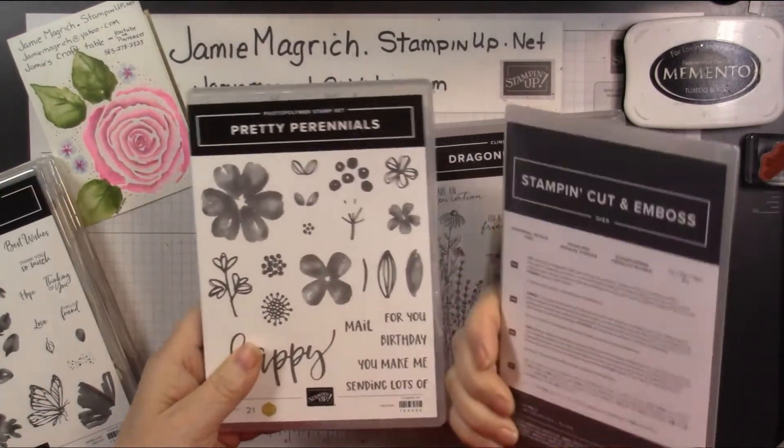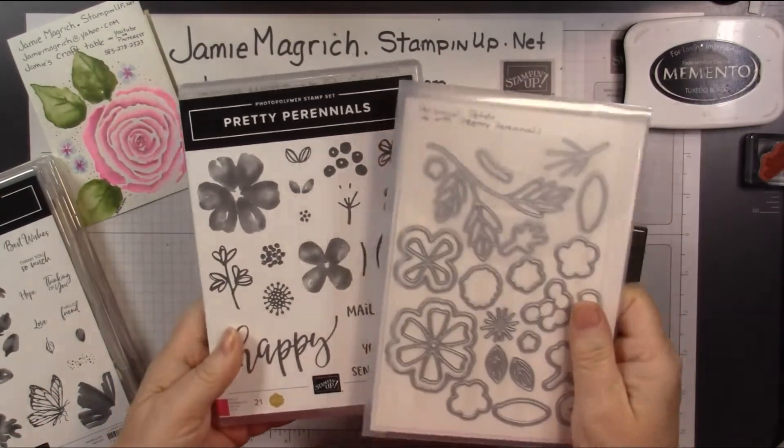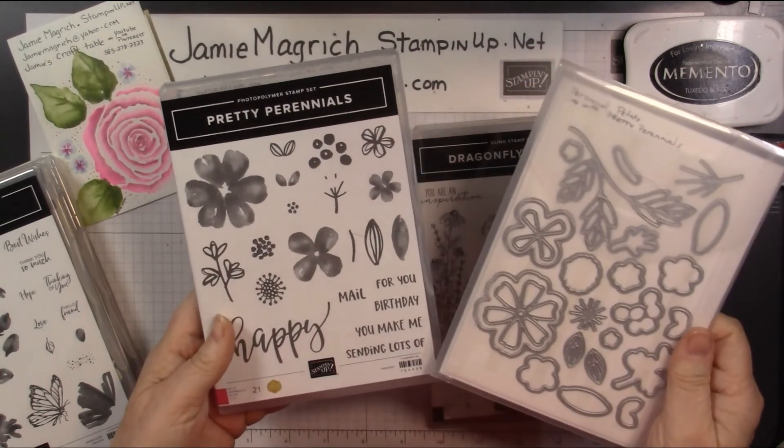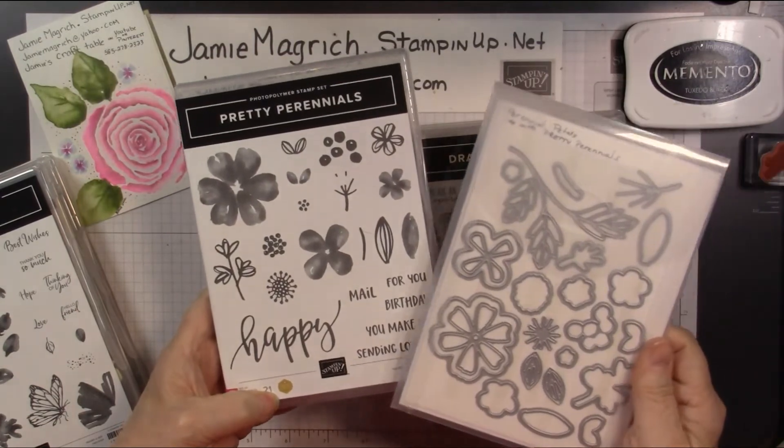And then I got this bundle, Pretty Perennials — Dina Rico's stamp set she designed for Million Dollar Sales Achievement.